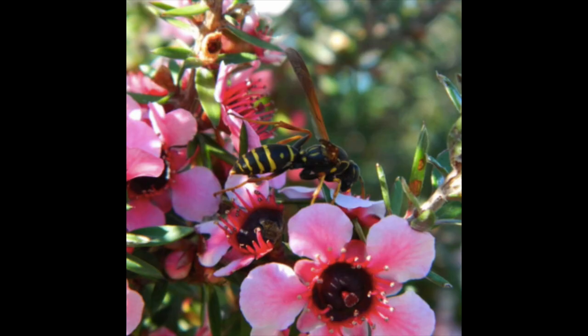Manuka honey is a special type of honey that comes from honeybees that feed off of the Manuka tree, which can be found in New Zealand and Australia. The reason it's so unique is that it has specific compounds unique to that honey that other honey types don't have. All honey has an antibacterial compound in it.